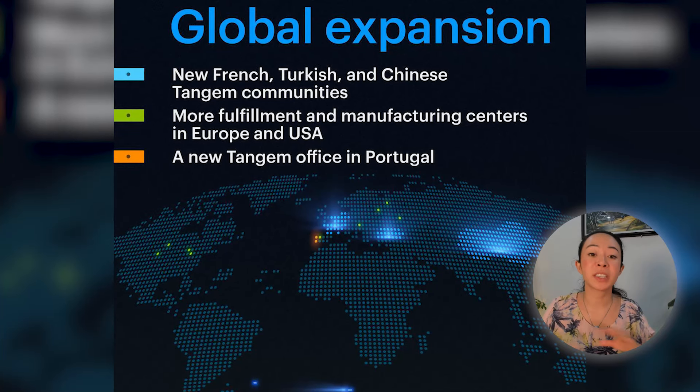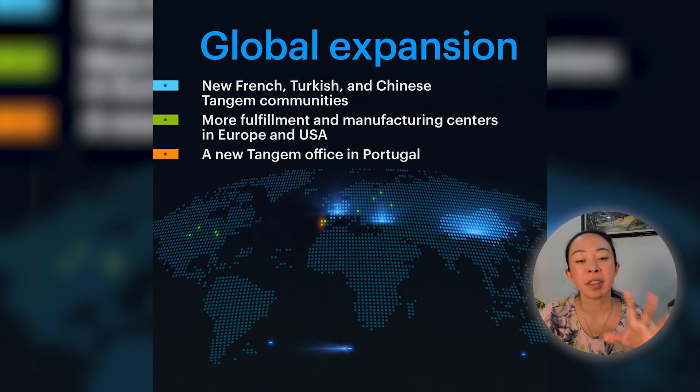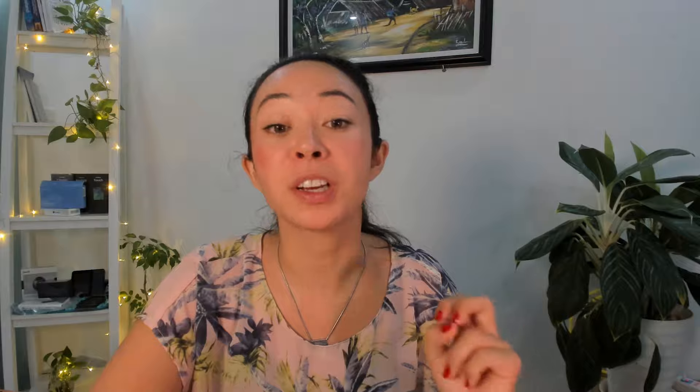Tangem is also expanding — they have new French, Turkish, and Chinese Tangem communities, more fulfillment and manufacturing centers around Europe and the US which will lead to faster delivery times, and they are opening a new Tangem office in Portugal. So you can have Tangem support not only in English but also in German, French, Turkish, or even Chinese.